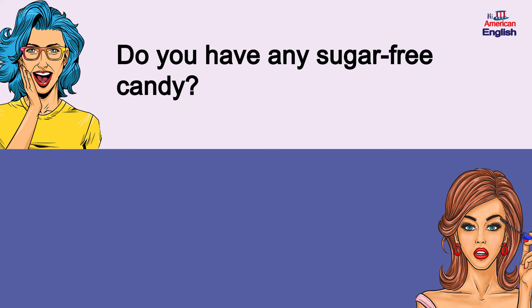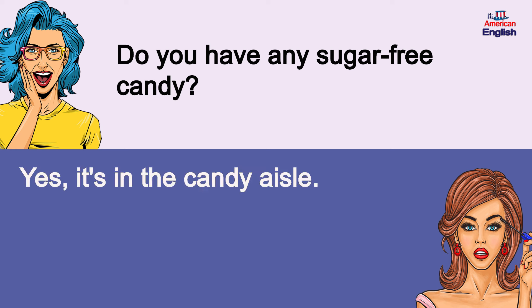Do you have any sugar-free candy? Yes, it's in the candy aisle. Do you have any sugar-free candy? Yes, it's in the candy aisle.